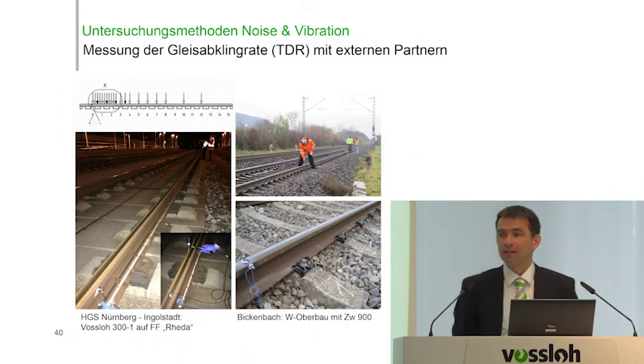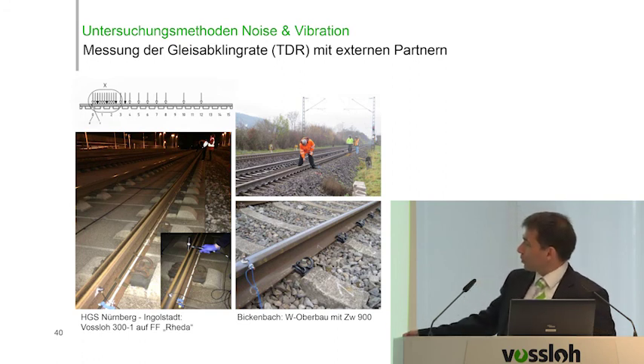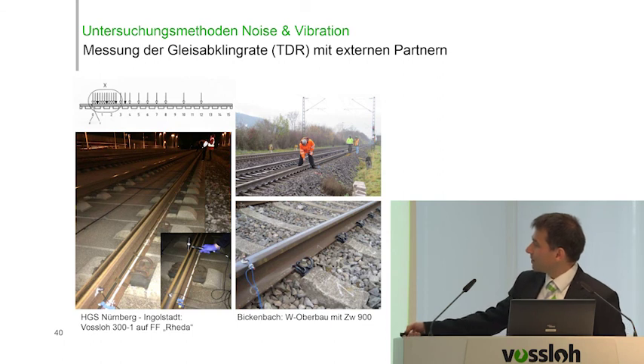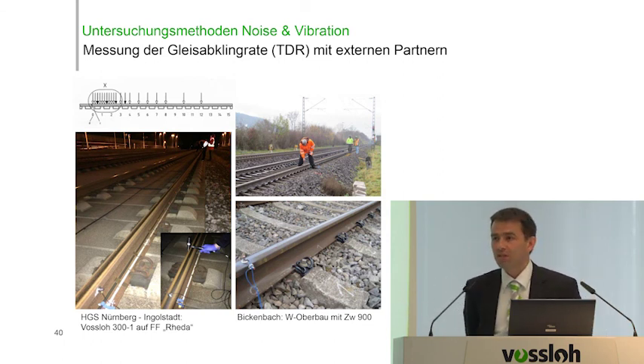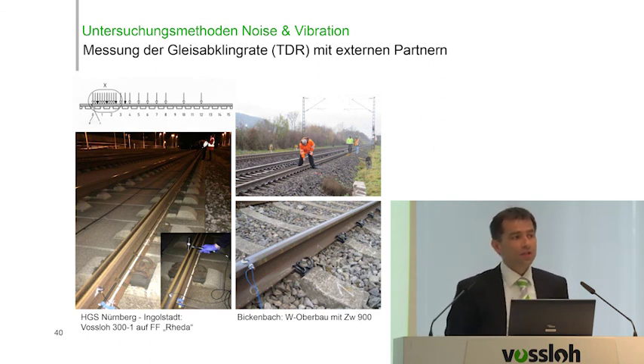Together with external partners, FOSLO also examines the track decay rate on ballastless and ballasted tracks. The two acceleration sensors are positioned on a fixed measuring point on the rail head. The vibration excitation is done with an impulse hammer blow in the lateral transverse direction — the first one directly next to the probes and the next one at a distance of 40 meters. The acceleration probes measure the vibration that goes along the length of the rail. First test results show that the rail, when we have fastening systems with damping properties, calms down faster. Based on further measurements on the track, these results are to be corroborated.